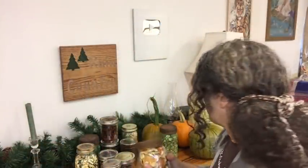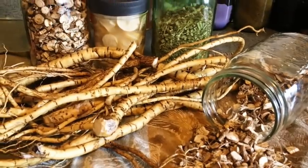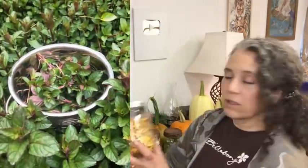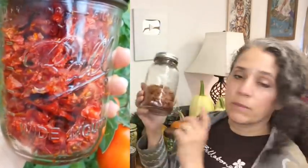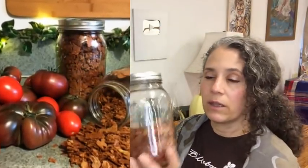Any herb or root can be dehydrated. Here I have marshmallow root, chicory root, and peppermint from my garden for making teas. This pumpkin from last year can either be cooked, pureed, and dehydrated, or just dehydrated raw into chunks and then powdered when needed. I also have dehydrated honeysuckle flowers I use in homemade skin cream, and these dehydrated tomatoes — my favorite method is to puree them, spread them like a fruit leather on dehydrator trays, then flake and store them for soups and sauces.